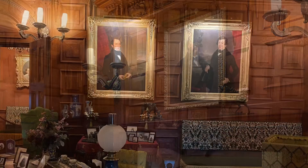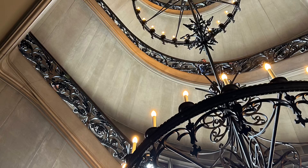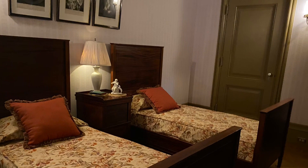This cozy sitting room was located between their bedrooms and provided a private area for the couple to relax. The guest rooms were mostly located on the third floor, and each had its own bathroom.